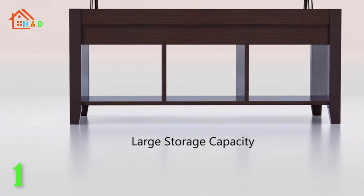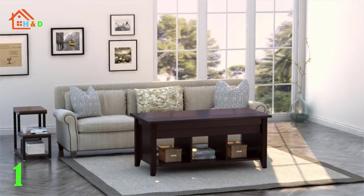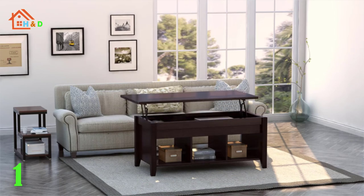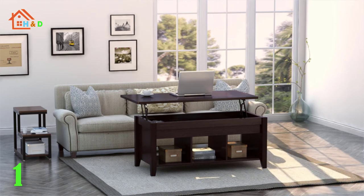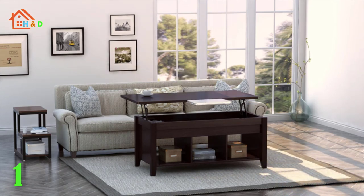The lifting coffee table is constructed of solid wood legs with thick particle board to ensure large weight capacity and stability. Hidden storage is perfect for hiding things from kids or pets. The bottom shelf is good for additional storage and display.